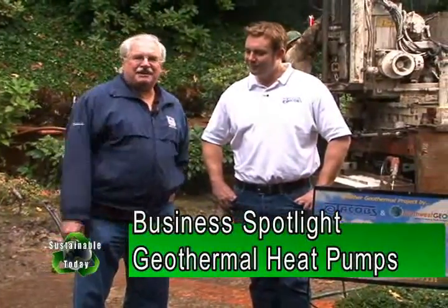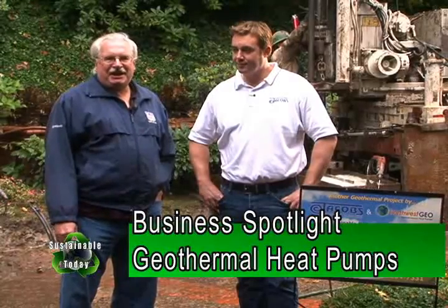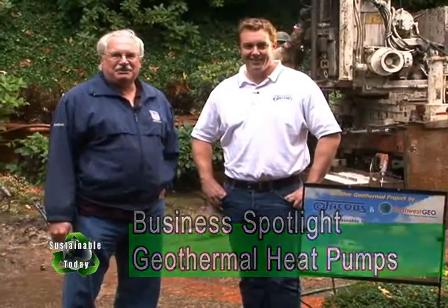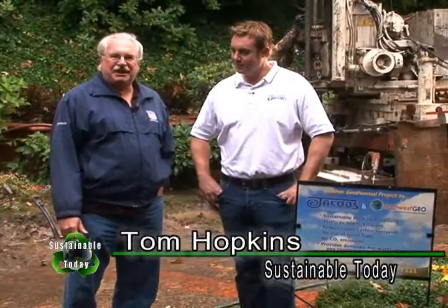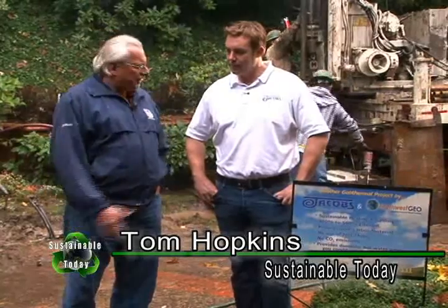I'm usually not in front of the camera — I'm normally behind — but today I'm going to step out here and show you what's going on with geothermal. I'm here with Brian Erdahl from Jacob Heating and Cooling. They're in the middle of installing a new system up in Sylvan Hill.